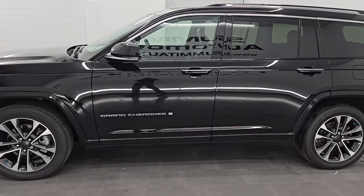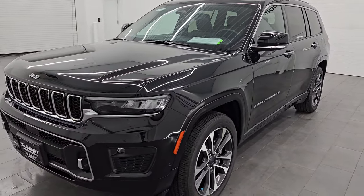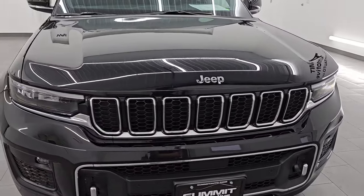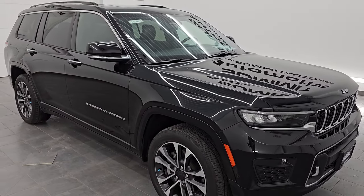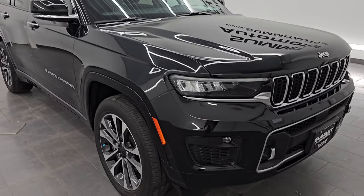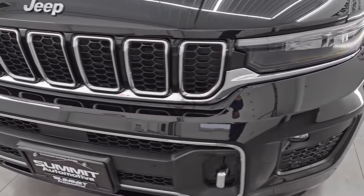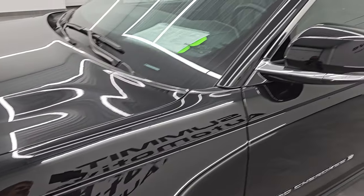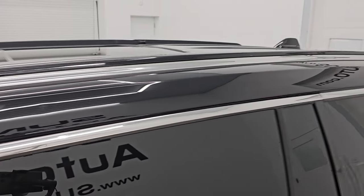This 2021 Jeep Grand Cherokee L Overland has the 5.7 liter V8 Hemi engine paired up with the eight-speed automatic transmission. This Jeep has been fully safety inspected by our service shop, has a fresh oil and filter change. All the fluids have been checked and topped off and it is 100% ready to go. I'll go all the way around inside, underneath, start it up, and take a look under the hood to give the most accurate representation possible.